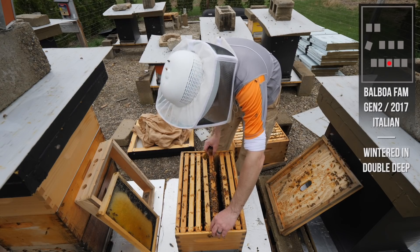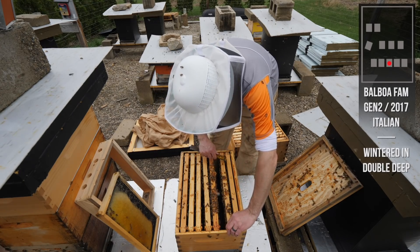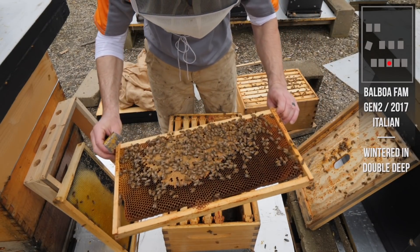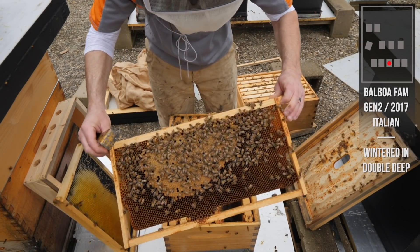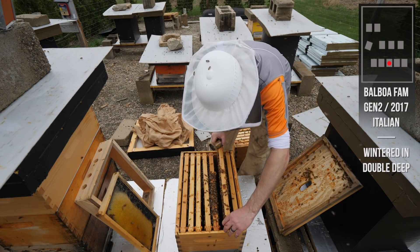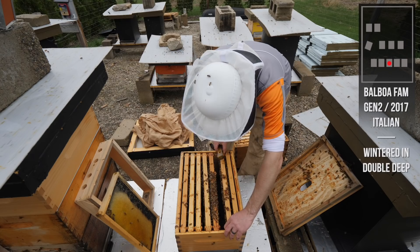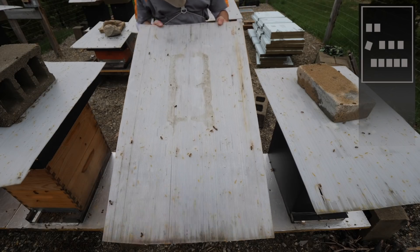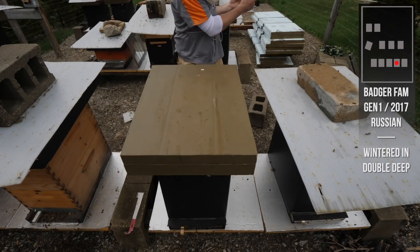Hatching brood, drones. So Balboa is doing the slow build like she does every year - taking her time. This time of year she's never really in a rush; she's moving along but not in a rush. They do not need another box. Everything looks good. It's going to warm up soon so she'll start laying well. Good for another week. Now let's look at the Russians and I'm going to take the wrap off.